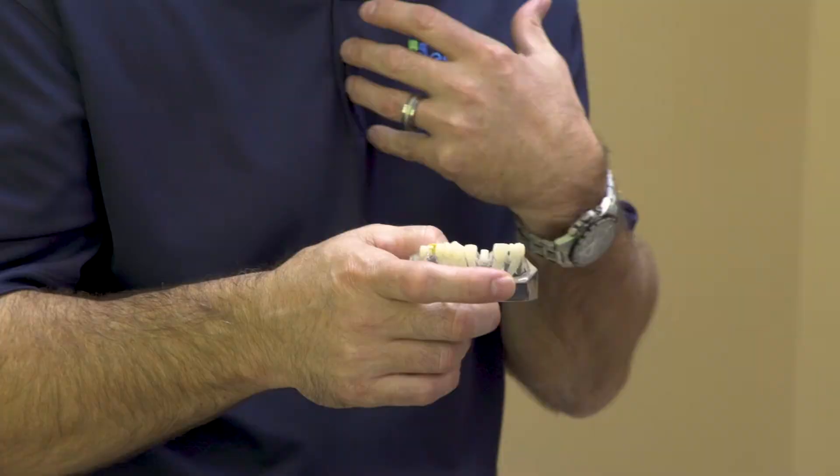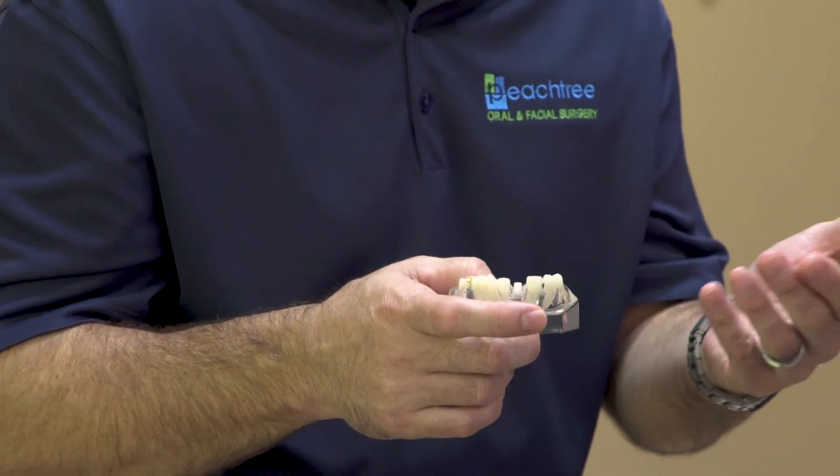From a treatment planning perspective for someone who's here for one, two, or ten implants, you need to make sure that they have adequate healthy soft tissue that can protect the underlying implant and bone, and in conjunction with that, they need to have enough bone to withstand the physical forces that the mouth and jaw can exert.